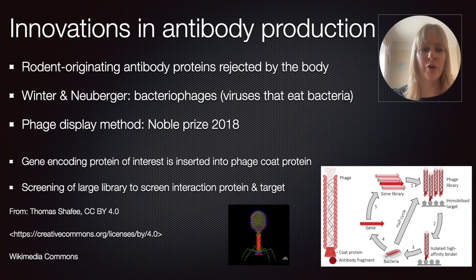Winter and Nuremberg started to look at bacteriophages, which you can see in the image below. These are viruses that devour or eat bacteria, and they look a little bit like a mosquito, because they can latch onto something and inject whatever they carry into the cell. This can also be used for a novel technique for screening antibodies — basically for the discovery of novel drugs. This method, which is called the phage display method, earned them the Nobel Prize in 2018.